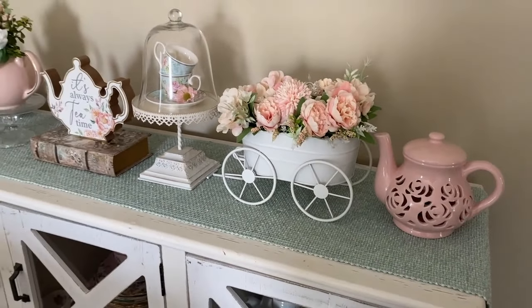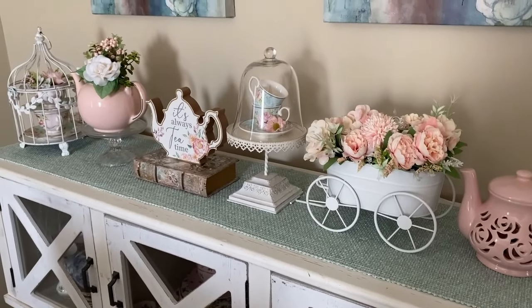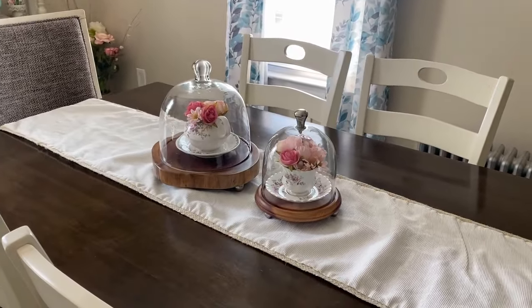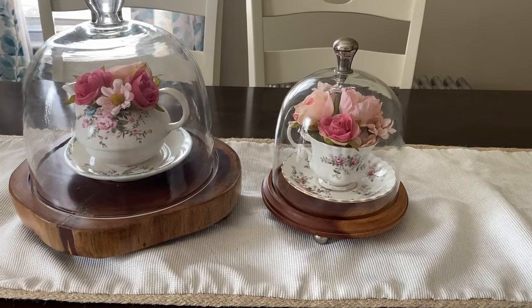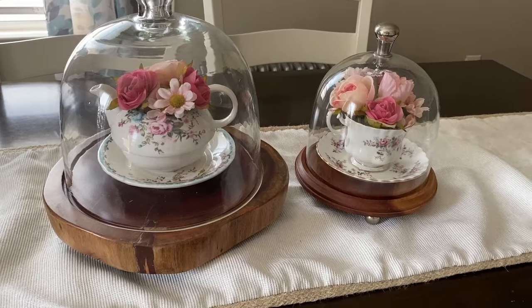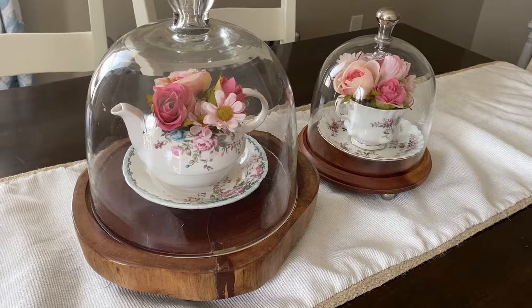For example, I have a pink teapot lamp that I purchased from Cracker Barrel a few years ago. Most recently, I found a sign at Michael's that says, 'It's always tea time.' I added these to my dining room decor. For the centerpiece of my table, I have these cloches with a small teapot and teacup. Each has a small arrangement of flowers in it.